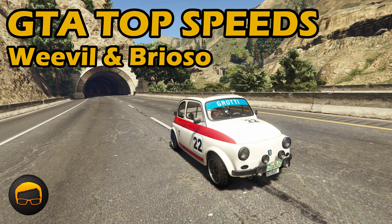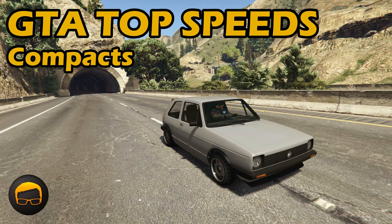Hello everyone, I'm Broughy1322 and this video serves as an update to the fastest compacts video where I show the best fully upgraded compact cars in terms of top speed. For all the information you need about this series check the original compacts video, but otherwise let's see where the new Weevil and Brioso 300 fall into that list.